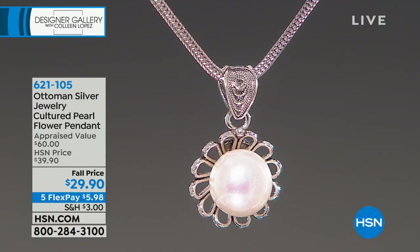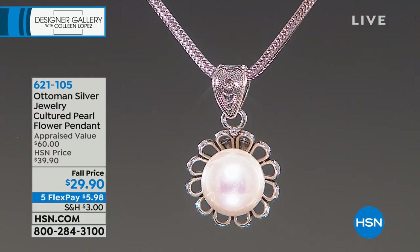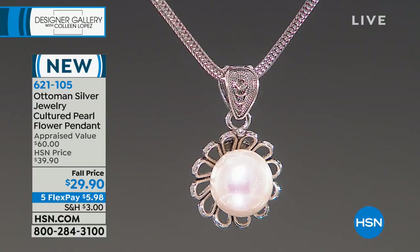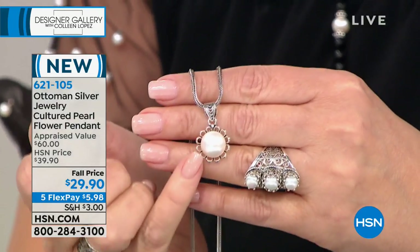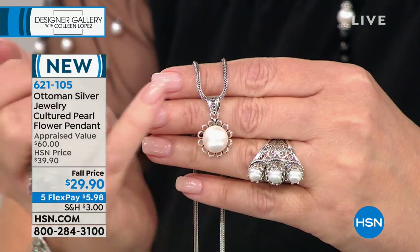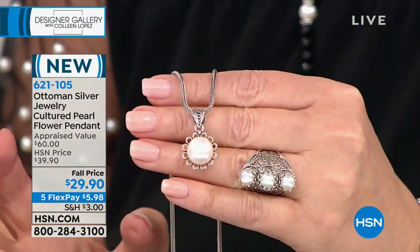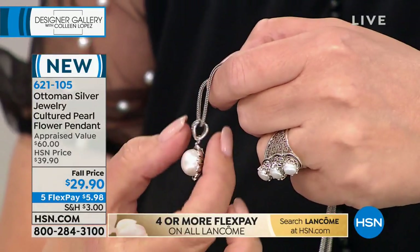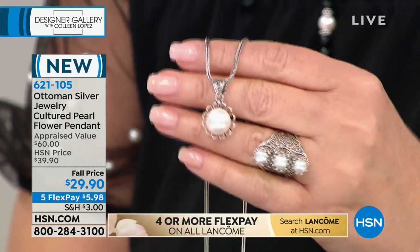The pearls are unquestionably one of the greatest values in this collection. You can't buy a 12-millimeter pearl for $29.90. Look at the size of that pearl — it's genuine, natural, from the oyster. It has a filigree bale. It looks great on the foxtail and on a variety of different chain types. What an amazing value — a beautiful new piece that goes with everything. You can layer it, use it separately, give it across any age group.